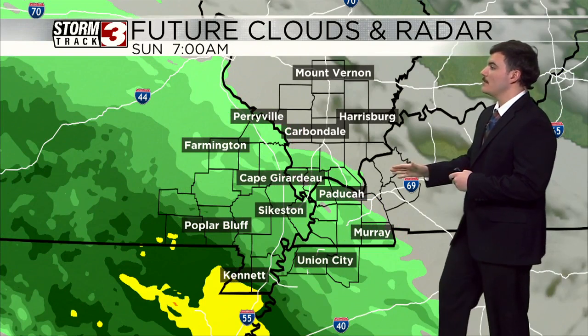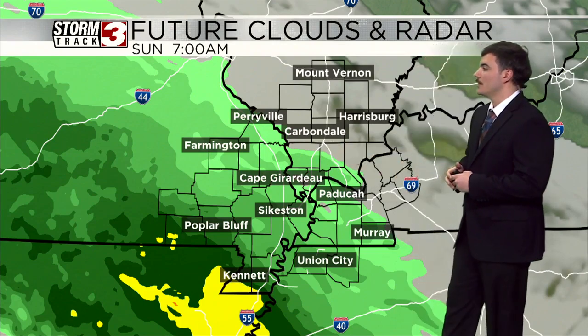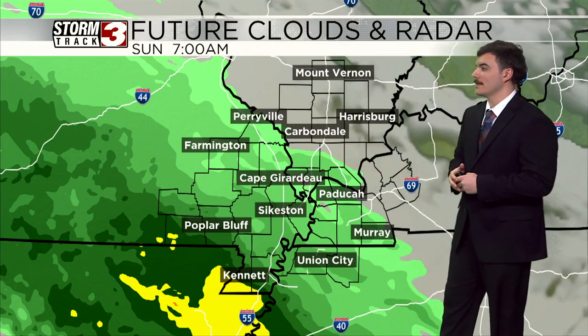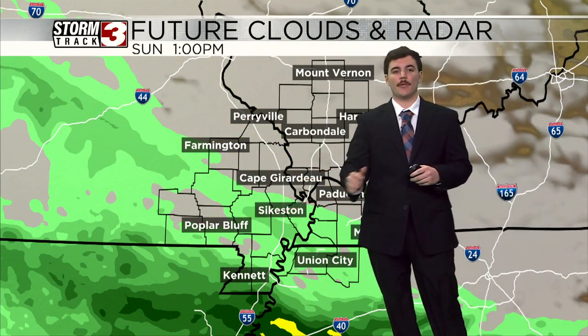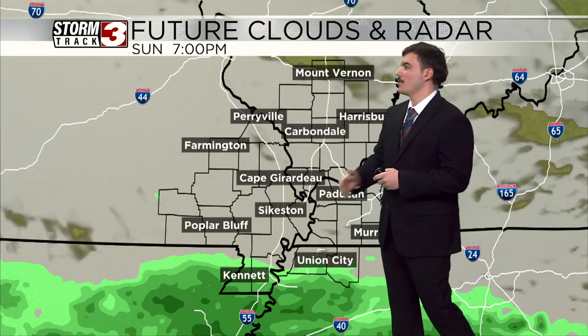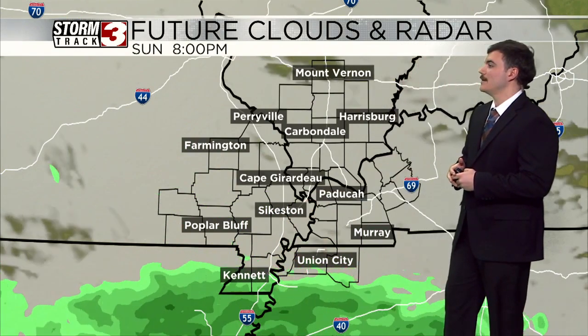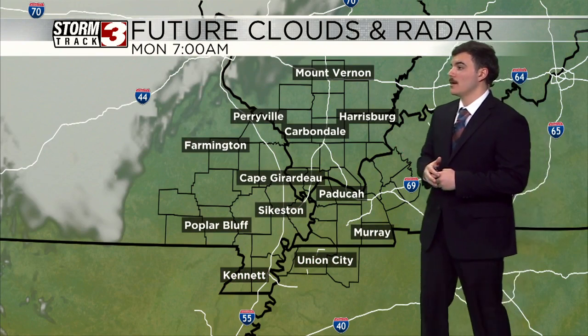You can see the rain even potentially making it to places like Cape Girardeau, Paducah, and Murray, seeing some of those very light showers. But as we progress through the afternoon, it starts to wane back to the south and west. These light showers will start breaking up as you head towards the afternoon, remaining mainly to our southern counties.